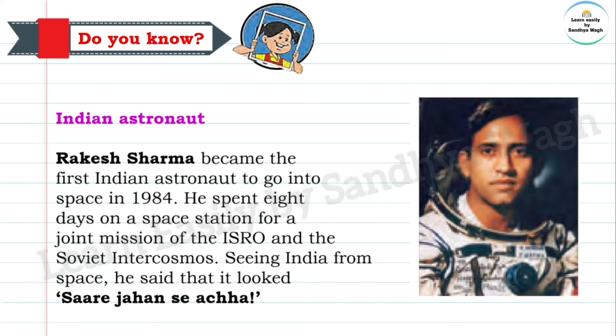Kalpana Chawla always had a dream of landing on the moon. On 1st February 2003, she passed away in the Columbia Space Shuttle disaster, but she remains an inspiration to the world. Kalpana Chawla was the first person of Indian origin to go into space. Sunita Williams was the second American astronaut of Indian heritage to go into space after Kalpana Chawla, and she is among the women astronauts who spent the most time in space.